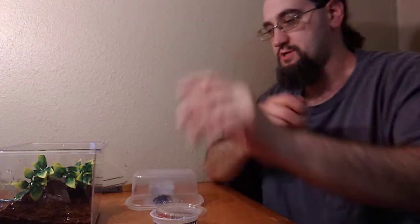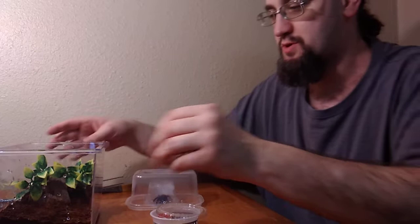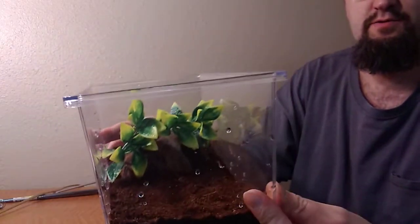It was just a bunch of substrate — all substrate and a water cap. So I found a coconut hide and some plastic leaves and threw this together real quick.